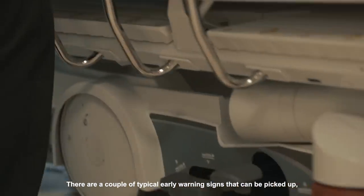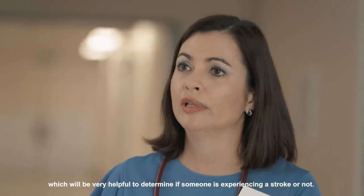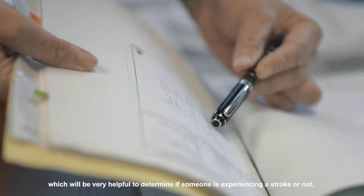There are a couple of typical early warning signs that can be picked up, which will be very helpful to determine if someone is experiencing a stroke or not. Think of the acronym FAST.